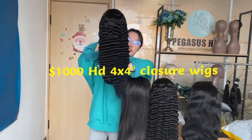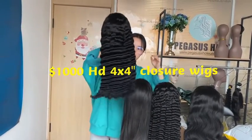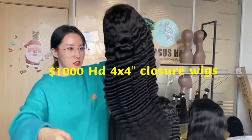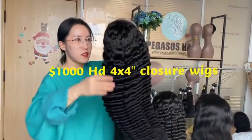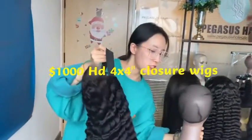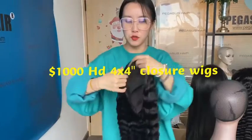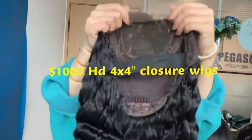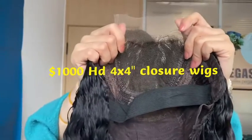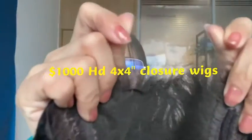All these are 150 density. You can see the fullness. And all these are 4x4 closure wigs. The lace part is 4x4 inches and HD lace.